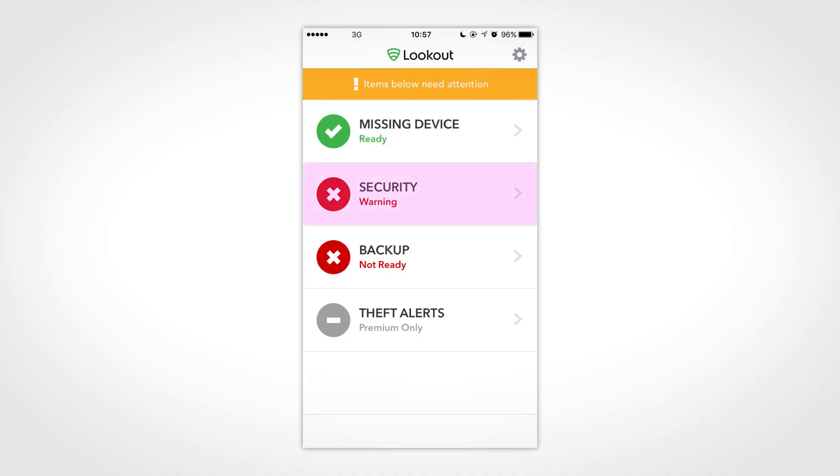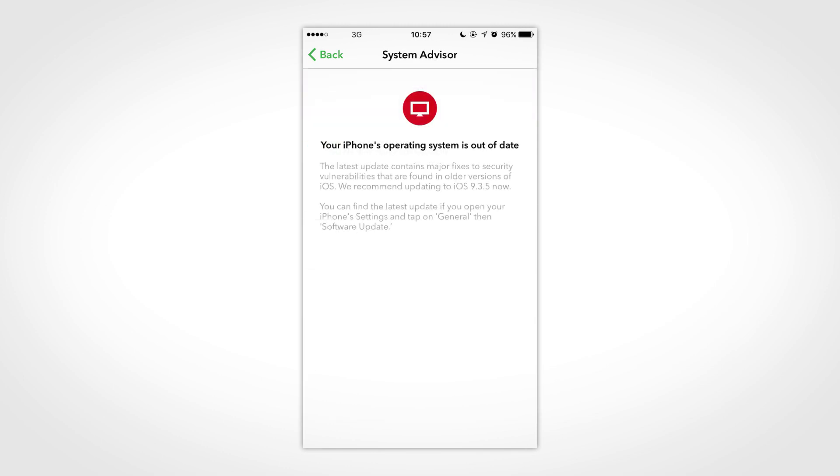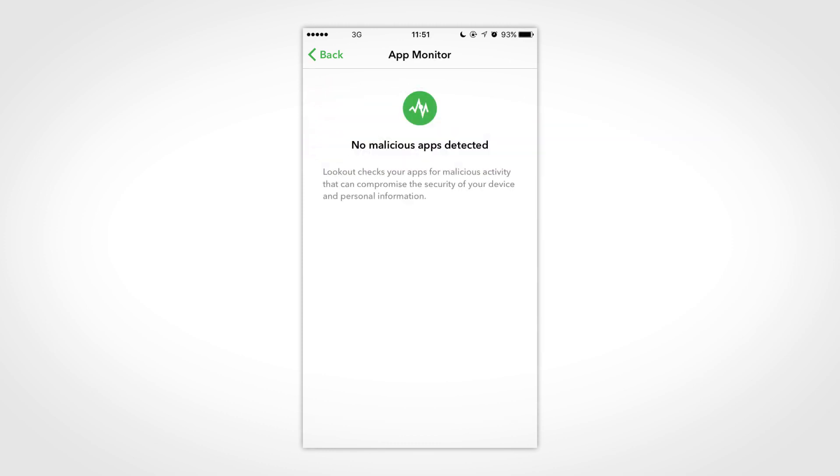When you first open it, if you don't want to use the other features of Lookout, simply don't allow it to access locations and contacts. Once you're in, you'll see the security section. Open it and it'll let you know if you have a pending iOS update even before Apple notifies you, and it will also let you know if there's some underlying malicious activity on your iPhone.